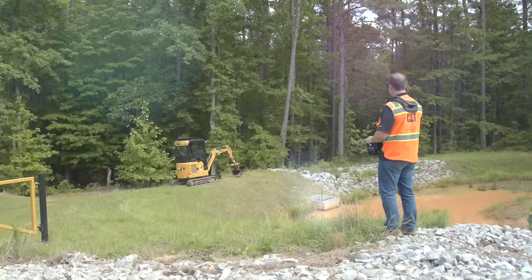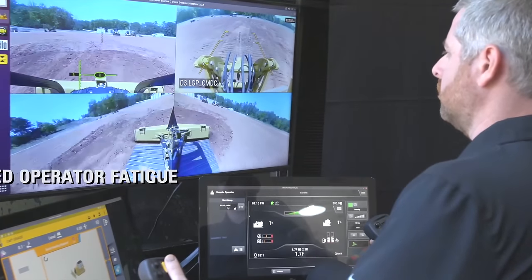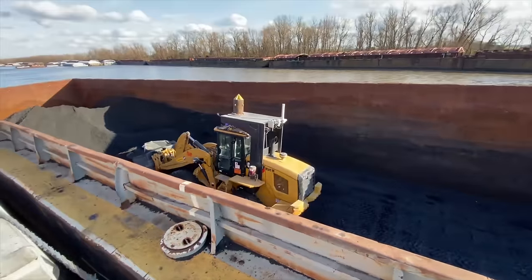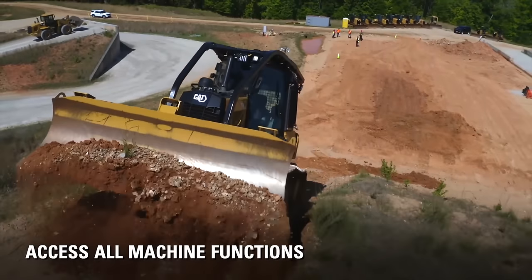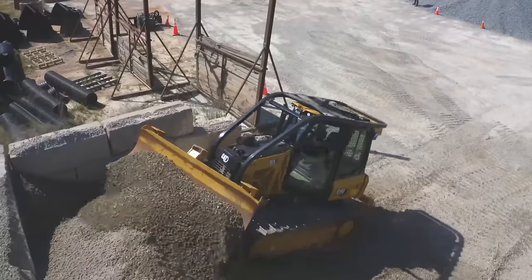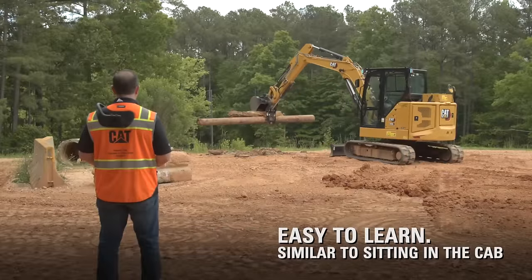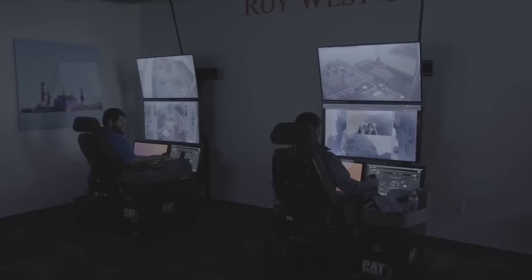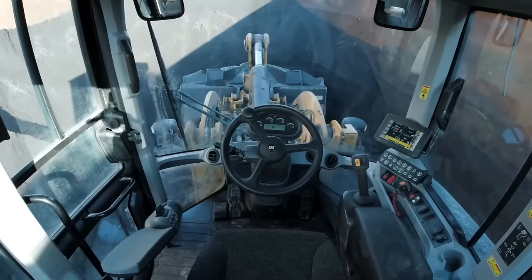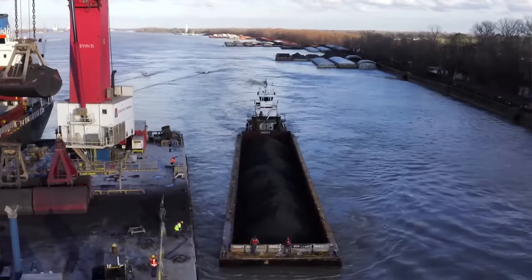It offers both line-of-sight and long-distance operator stations, reducing operator fatigue by eliminating machine vibration. Command facilitates remote operation for tasks like overburden removal, stockpile management, and working around hazardous materials. It lowers the risk of injuries from slips and falls, and integrates seamlessly with CAT machine systems for optimal efficiency.